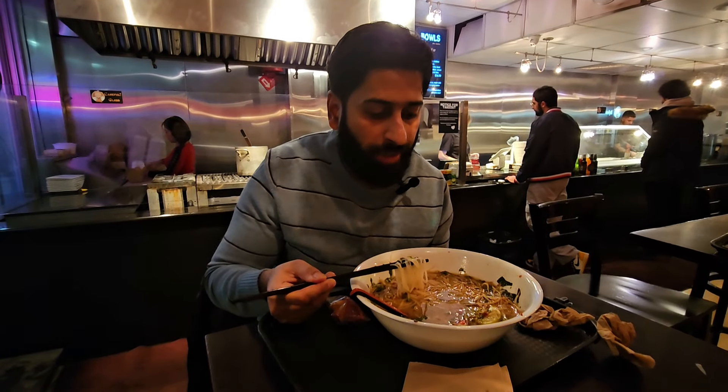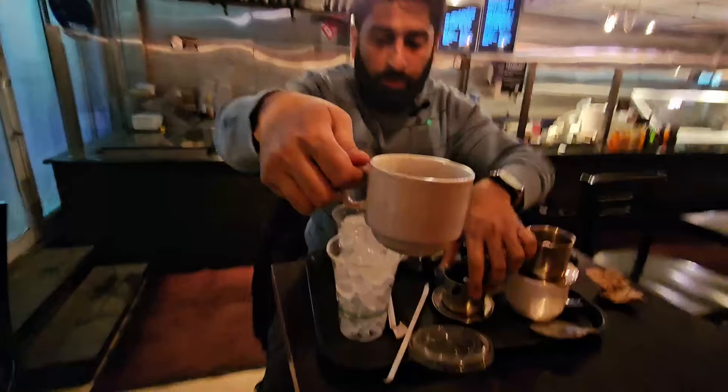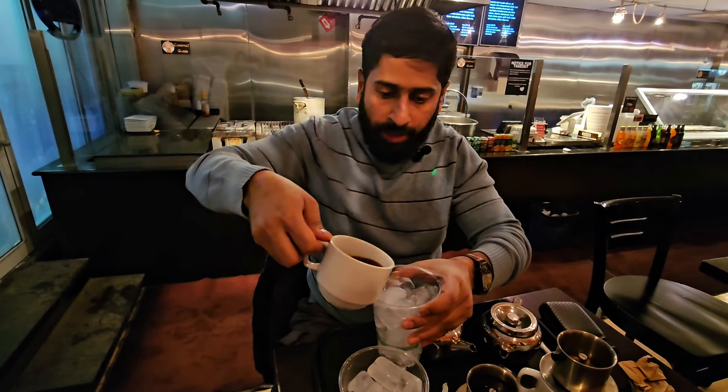I've eaten a little bit less than half of it. Gonna have another bite. Habibi, look at this. You can see the coffee here, and I'm gonna pour it.